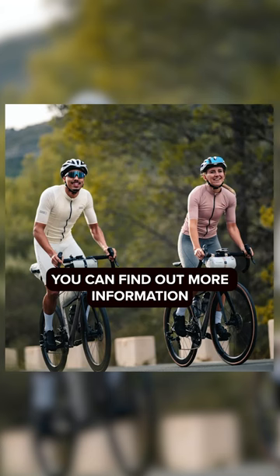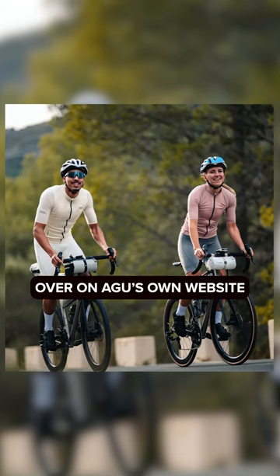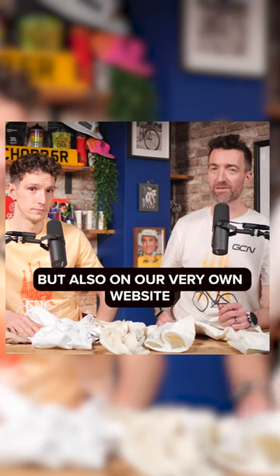Sounds good, doesn't it? You can find out more information over on Ahu's own website, but also on our very own website, which is of course globalcyclingnetwork.com.